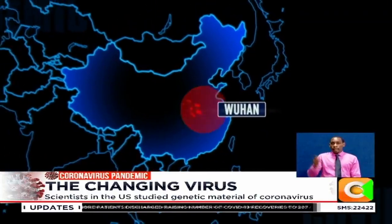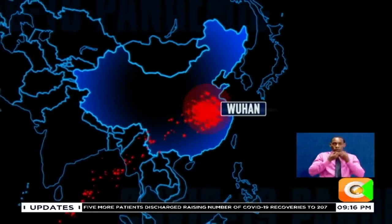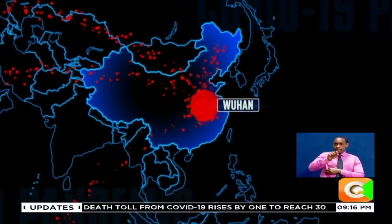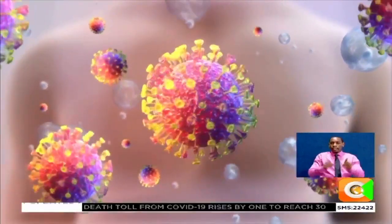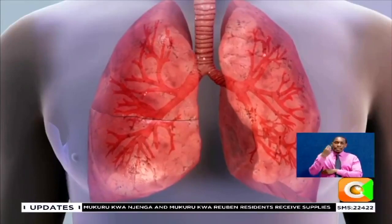In December 2019, Chinese authorities notified the world that a new virus was spreading through their communities. In the following months, the virus, identified as a new type of coronavirus, began rapidly spreading to countries, causing what is now known as COVID-19, or the coronavirus disease of 2019.